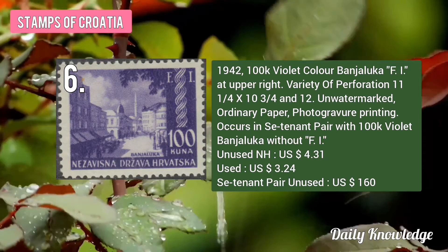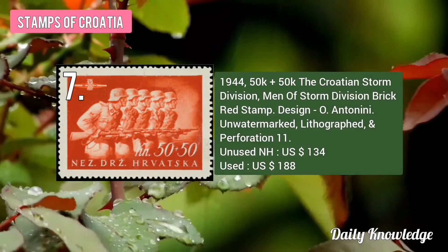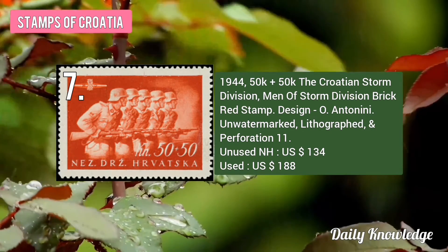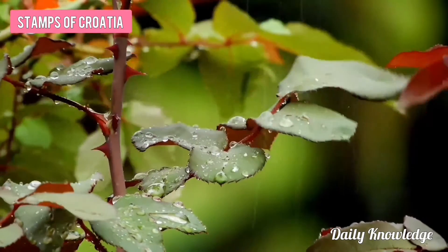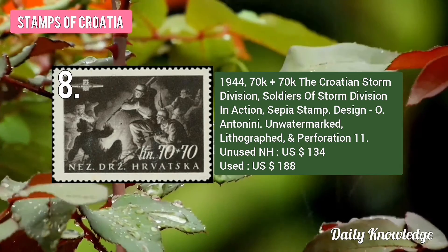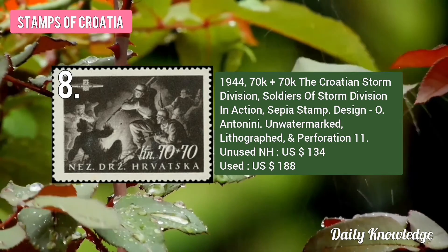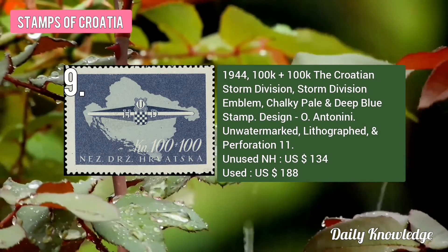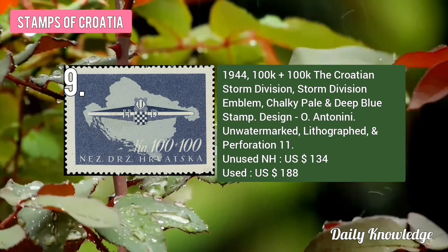This is the 1944 50K plus 50K Croatian Storm Division Men of Storm Division, Brick Red Stamp. Then the 1944 70K plus 70K Soldiers of Storm Division in Action, Sepia Colored Stamp. And the 1944 100K plus 100K Storm Division Emblem, Chalky Pale and Deep Blue Stamp.